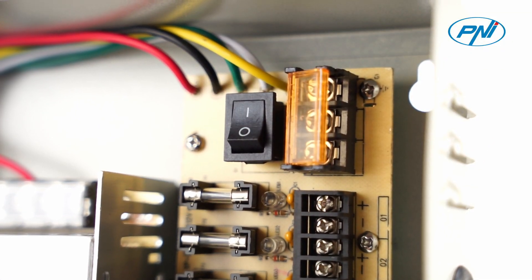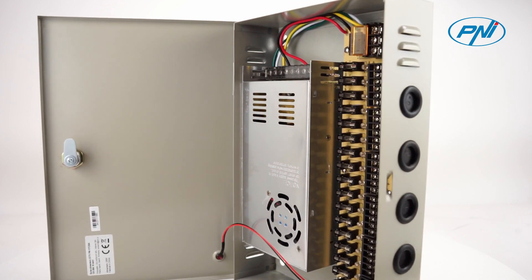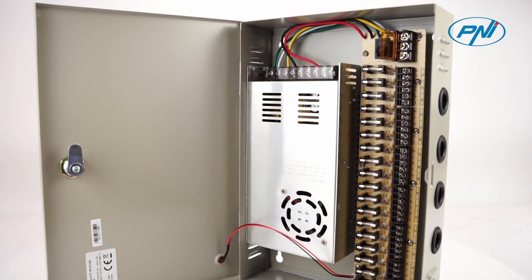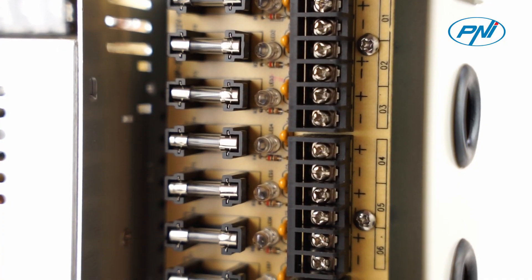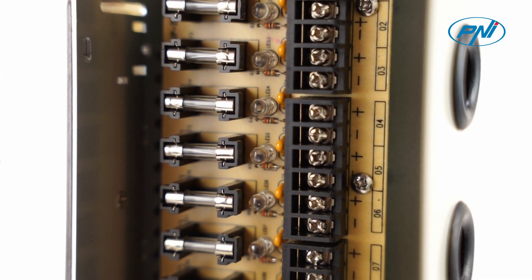PENI STC 30A has 18 separate safety-protected outputs with a voltage of 12 V and a total maximum capacity of 30 Amperes.